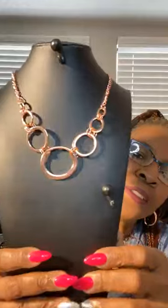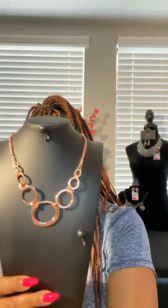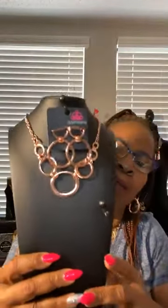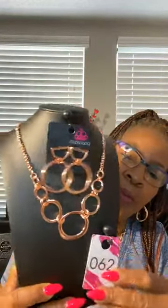Copper, nice size. And the necklace — how cute is that? You have your circles, all in copper. Upgrade earrings also in circles and copper, post-back. Perfect. Very nice. This is number 62. Number 62.